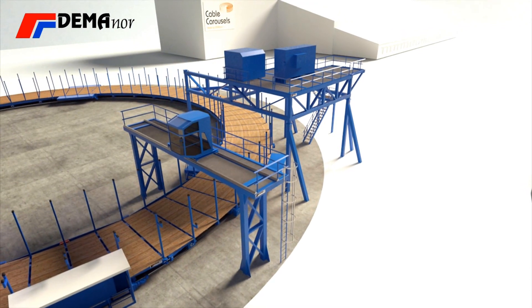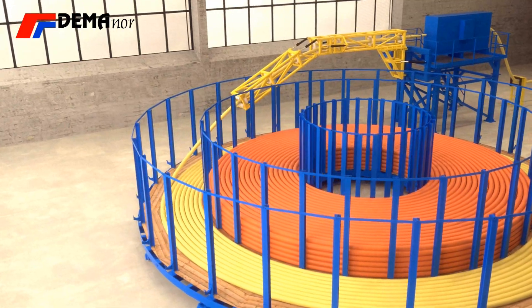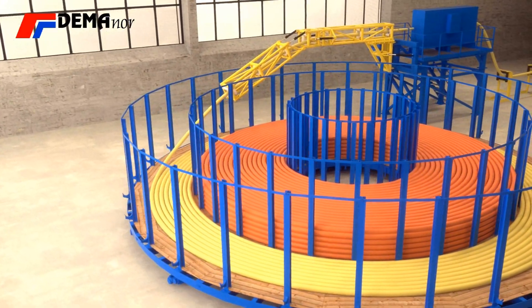For bigger orders, you might use the whole carousel to load one cable. For smaller orders, you can divide it into various compartments for each cable.